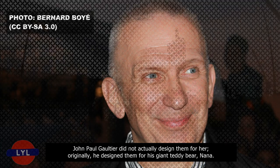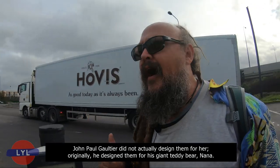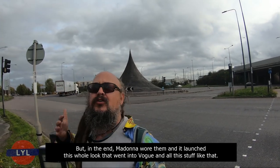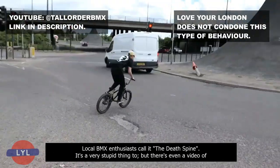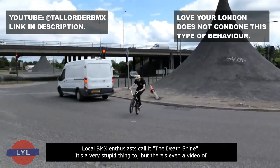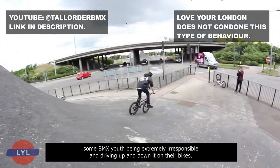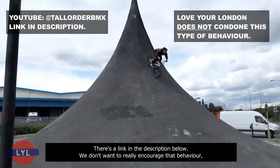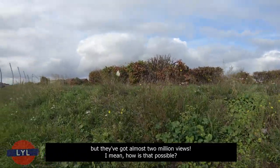In 1990, Madonna's Blonde Ambition Tour featured these conical bras designed by Jean-Paul Gaultier. Jean-Paul Gaultier did not actually design them for her originally — he designed them for his giant teddy bear, Nana. But in the end Madonna wore them and it launched this whole look. Local BMX enthusiasts call it the Death Spine — it's a very stupid thing to do, but there's even a video of some BMX youth being extremely irresponsible and riding up and down it on their bikes.